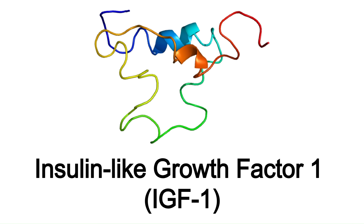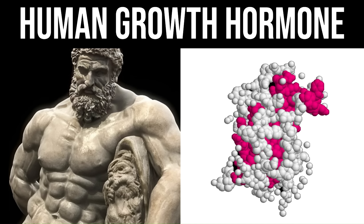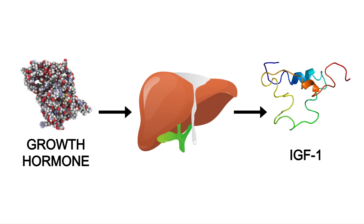Insulin-like growth factor 1, or IGF-1, is a growth factor that's mostly made by your liver in response to growth hormone. Growth hormone is released from the brain in response to things like intense exercise, sleep, hunger, and low blood sugar. Growth hormone travels through the blood and binds to receptors in liver cells, and the result is the production of IGF-1 from the liver.